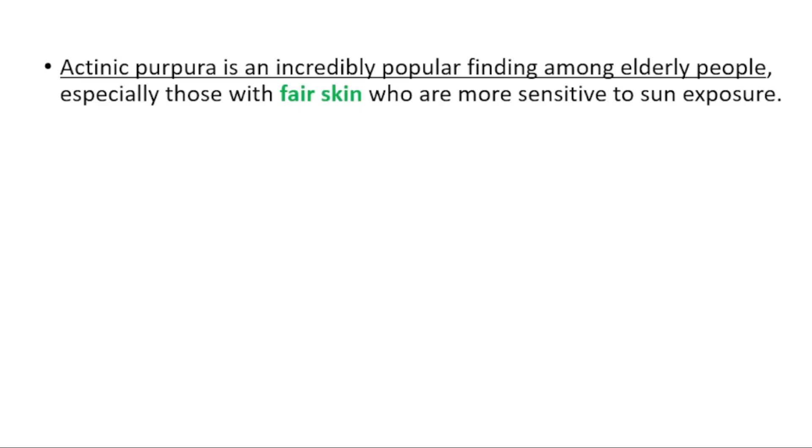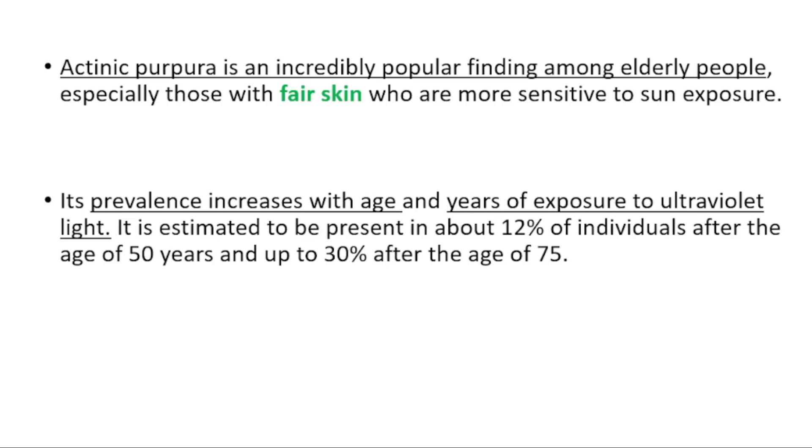It's an incredibly common finding among elderly people, especially those with fair skin who are more sensitive to sun exposure. Its prevalence increases with age and years of exposure to UV light. It's estimated to be present in about 12 percent of individuals after age 50, and up to 30 percent after the age of 75.